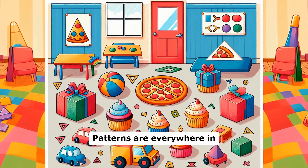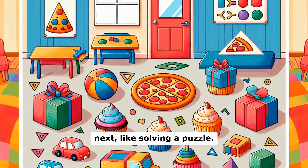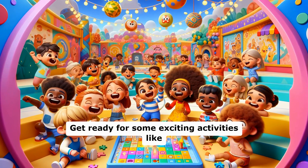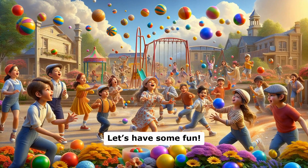Patterns are everywhere — in numbers, colors, and shapes. They help us guess what's coming next, like solving a puzzle. Get ready for some exciting activities, like the fireballs game, to master shapes and patterns. Let's have some fun!